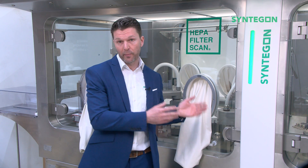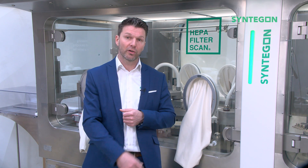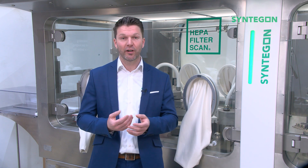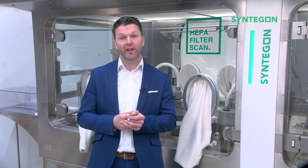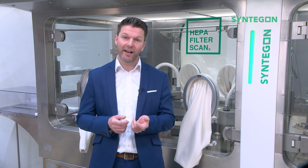If you are more interested in isolators or barrier systems, feel free to get in contact with me personally, visit our website, our LinkedIn page, or touch base with your local salesperson. My name is Lukas and I am the product manager for barrier systems at Syngon. Feel free to share, comment, and like the video.